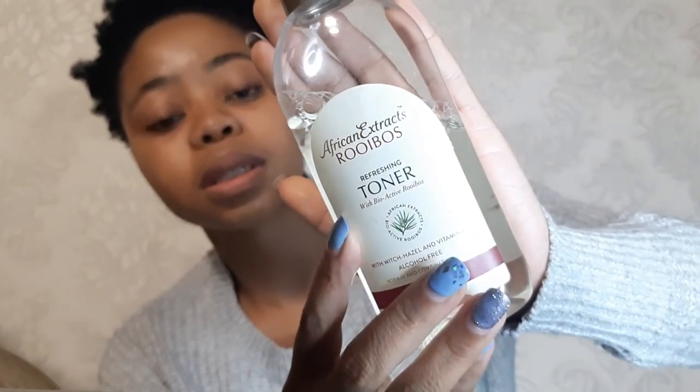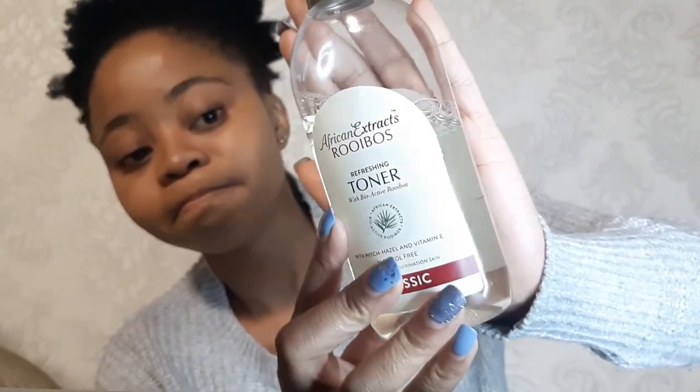The next one is the African Extract Rooibos Refreshing Toner — it says it all, it honestly says it all. I bought this one at The Skim, but you can also get it at Clicks, Checkers Hyper, and Pick and Pay as well.